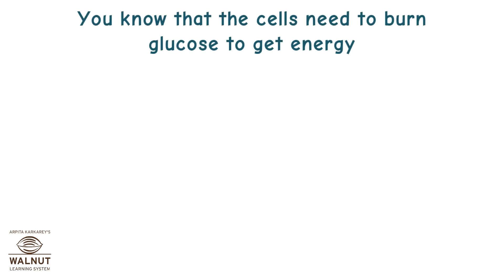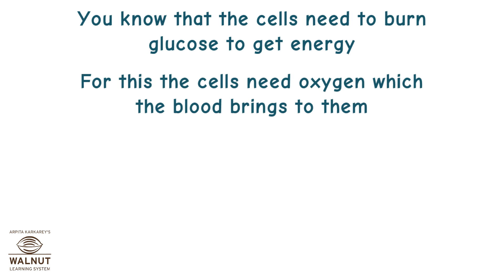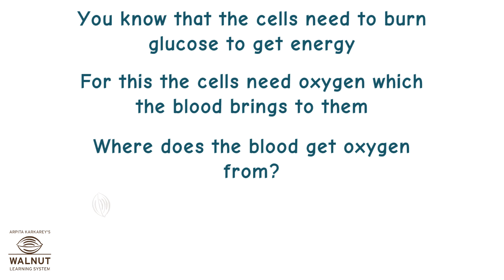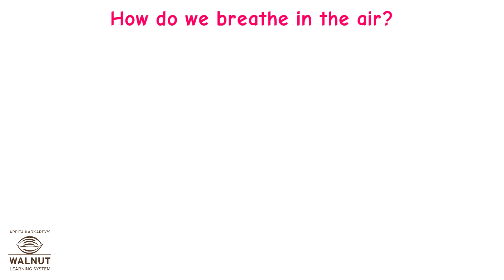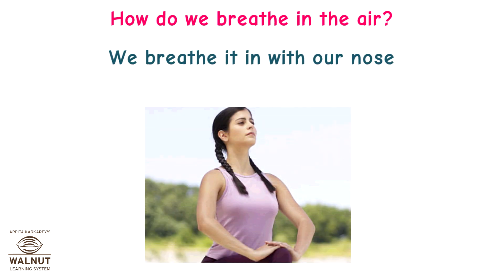You know that the cells need to burn glucose to get energy. For this, the cells need oxygen which the blood brings to them. Where does the blood get oxygen from? From the air that we breathe in. How do we breathe in the air? We breathe it in with our nose.